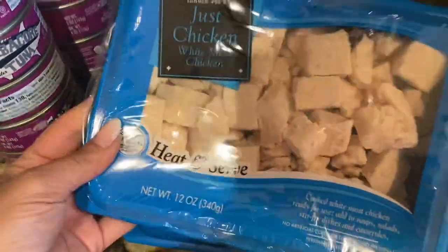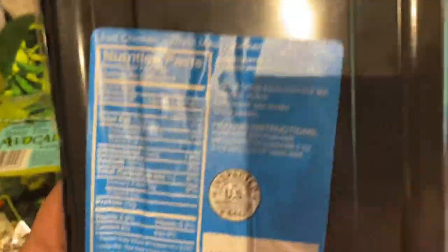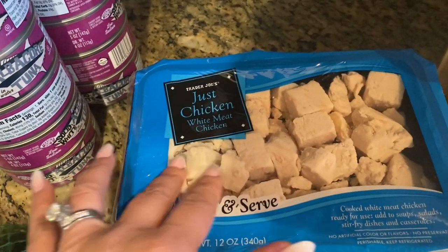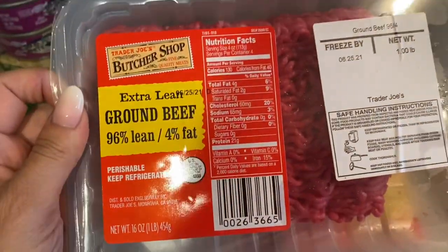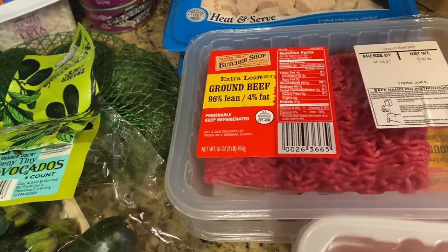Then I got this just chicken — that's all it is. I'm going to make like a chicken salad out of this. As you can see, the ingredients are just cooked white meat chicken. They have other kinds there that have added protein soy, which I don't like, but this one is just chicken. Two packages of this. Maybe I'll sauté it up with some noodles made from the zucchini.